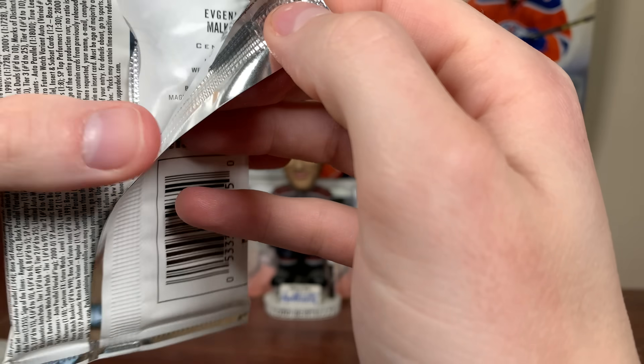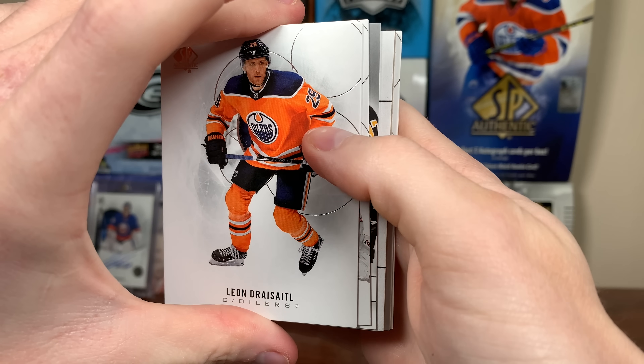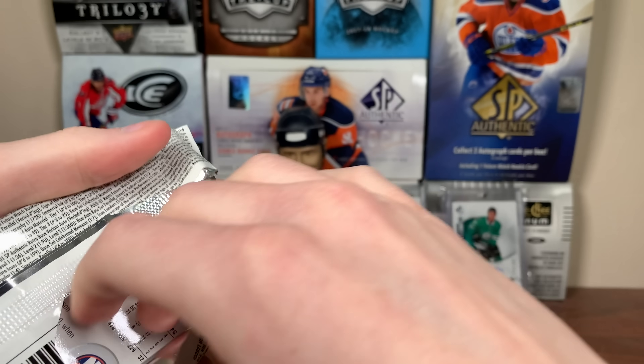SPA has like the best ceiling, or at least one of the absolute best ceilings in all of the hobby — definitely my all-time favorite product. But do we have something here? No. What the heck? Draisaitl, Carey Price, Bergeron True Leaders, Malkin. Three packs left and we still need two autographs. I'd be happy with a single autograph here.